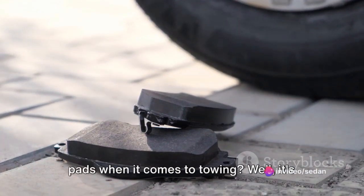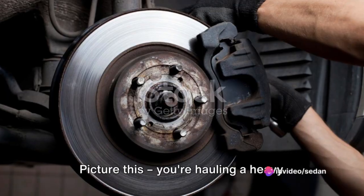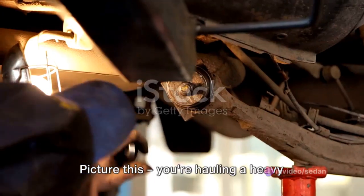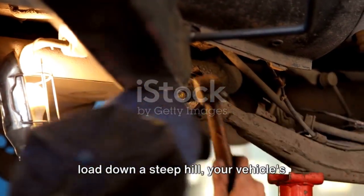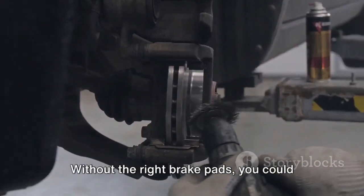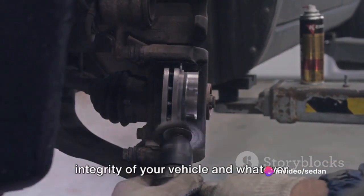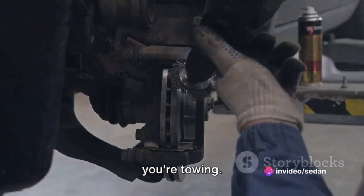Ever pondered the significance of brake pads when it comes to towing? Picture this: you're hauling a heavy load down a steep hill, your vehicle's engine is working hard, and your brakes are under immense pressure. Without the right brake pads, you could be risking not just your safety but the integrity of your vehicle and whatever you're towing.